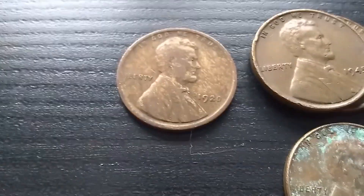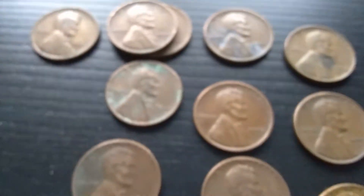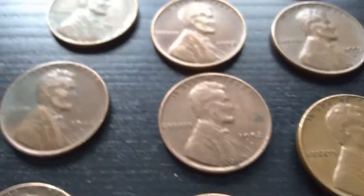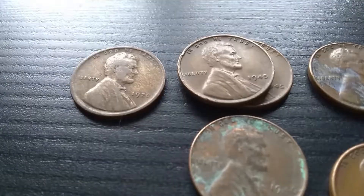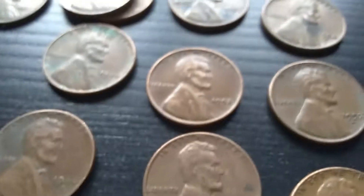It's very cool because usually you don't find coins this old in circulating penny boxes. And keep in mind, this box was definitely, as you can tell, a used box. It is filled with wheats and bicentennials — a great mix of coins.